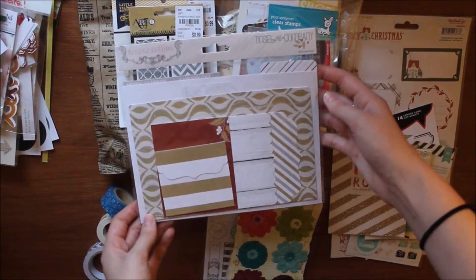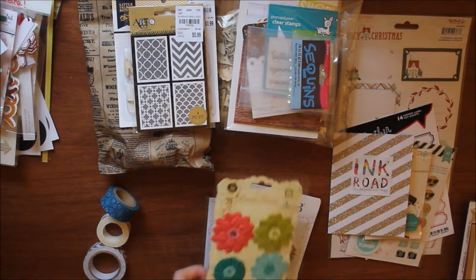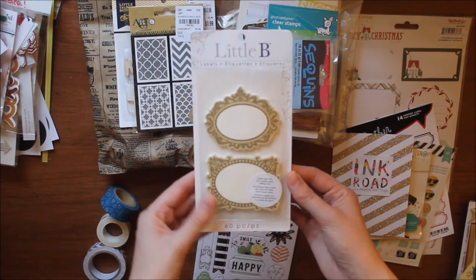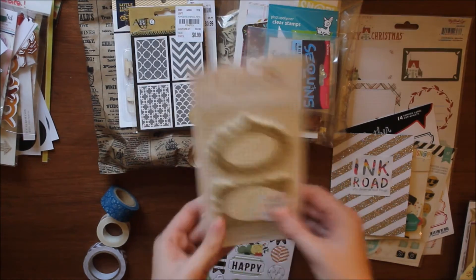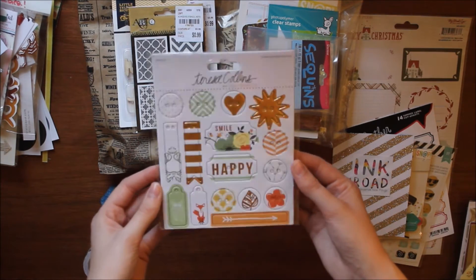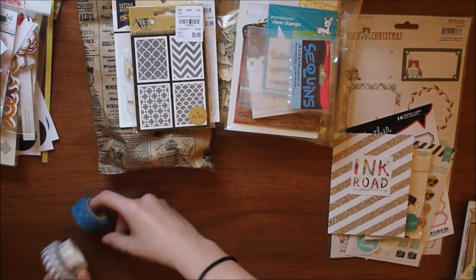I also have these Teresa Collins Tinsel and Company file folders — a bunch of little ones and some big ones in the back. I got some Prima flowers — six little flowers. I got these little bee labels — 60 total, 30 of each. And I got 16 folded chipboard buttons from Teresa Collins' Nine and Co collection — these have foil and I really like the little fox ones. These would be nice for a fall page.